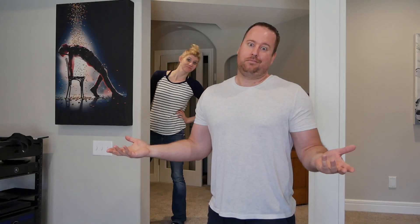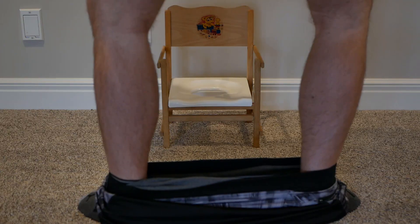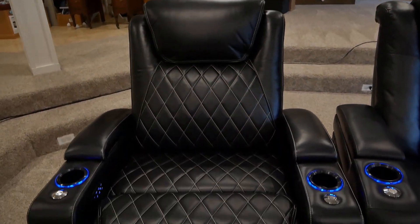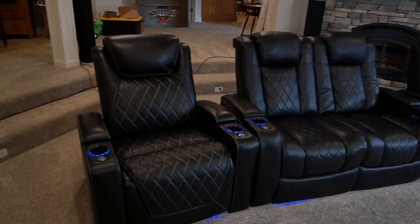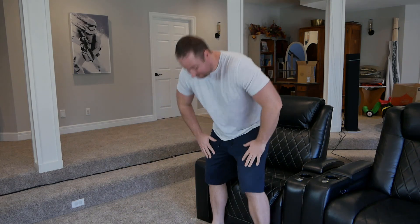Are you tired of things being just a little too small — clothes, cups, even toilets? Well, introducing Valencia Theater Seating's XL line of chairs. These behemoths are specially made to fit those who enjoy living life a little bigger than the rest. Don't let being XL get in the way of your comfort — park that dump truck in a garage worthy of its weight.